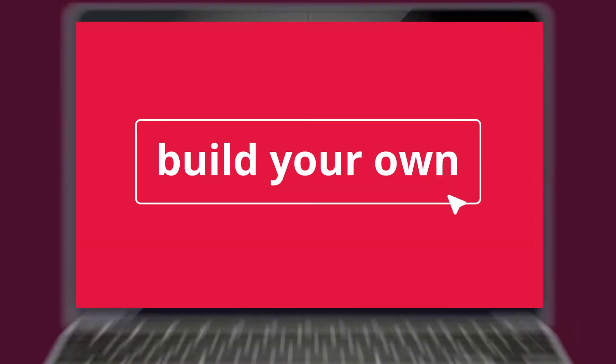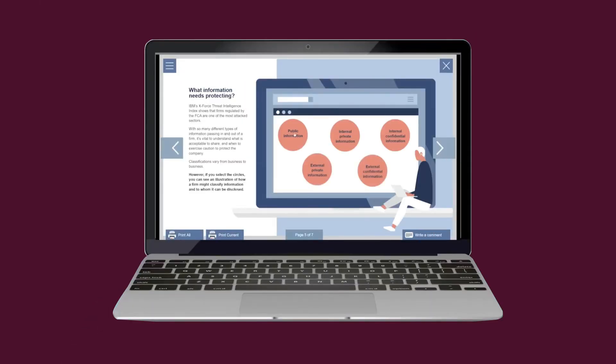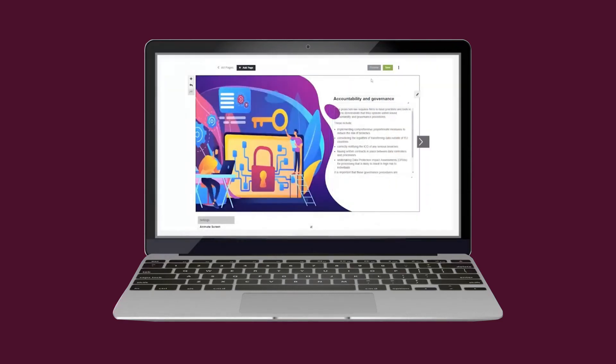Should you need content that is not available off the shelf, you can build your own e-learning courses with the easy-to-use e-creator tools, allowing you to provide specific content for your employees' and organisation's needs.